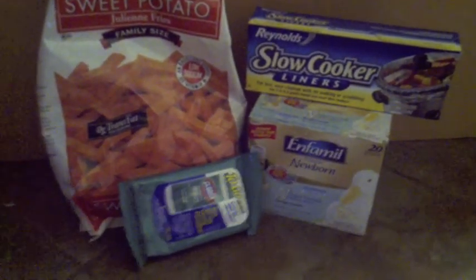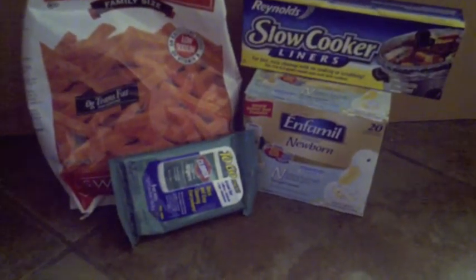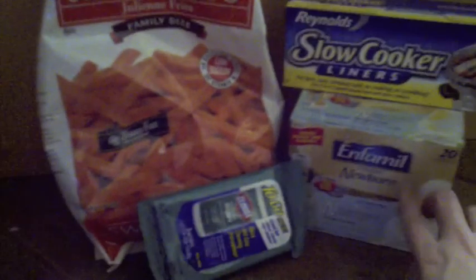Before coupons it was about $12.24 I think. My total savings was $12.24 and I only paid $2.49 for all of this. So technically I just paid $2.49 for these three items because this one was free — I had to pay the tax on it, but other than that it was free.